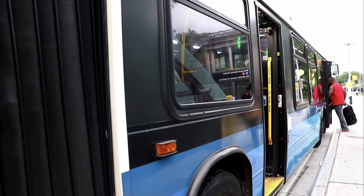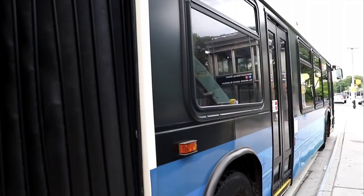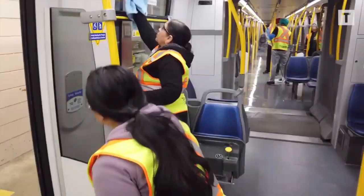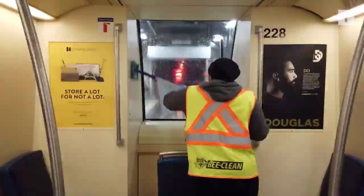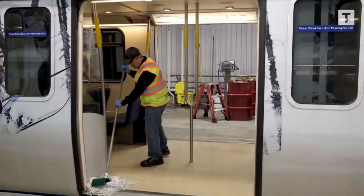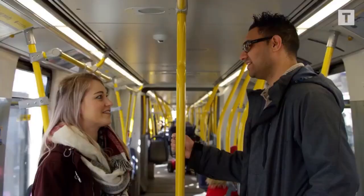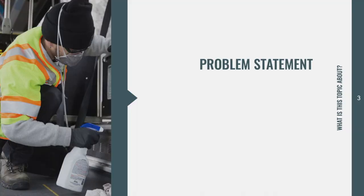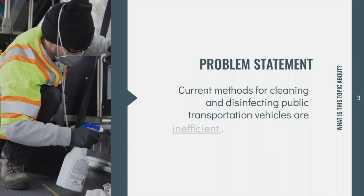Moreover, Advanced Transit, a free bus transit system for the Upper Valley of New Hampshire and Vermont, noted that there has been very little reduction in the number of riders for their buses. What's even more worrisome is that routine, effective treatment of buses is difficult and inconvenient. From our communication with Advanced Transit, our closest user group, we discovered that the current state-of-the-art methods to disinfect buses are often inefficient, time-consuming, and labor-intensive.